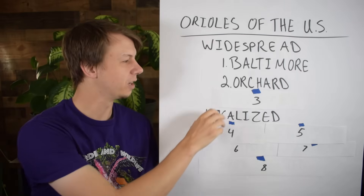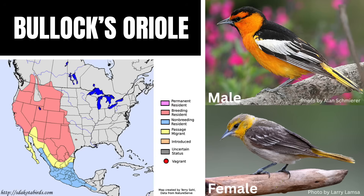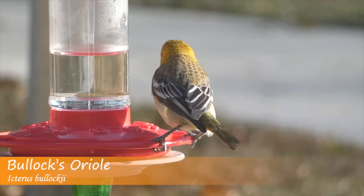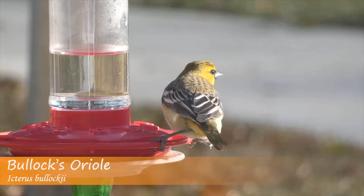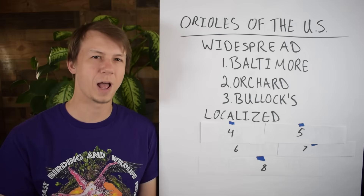Next up we have number three, the Bullock's Oriole. This one is mostly found in the western United States, and they winter in Mexico and Central America. Males have an orange body with a black crown and eye line and a large white wing patch. Females are more yellow-orange with a grayish back and a smaller wing patch. They like to be in open woodlands, prairies, and orchards, and they will sometimes come to feeders as well. Their vocalization is a little more variable and has a lot of rasp to it.